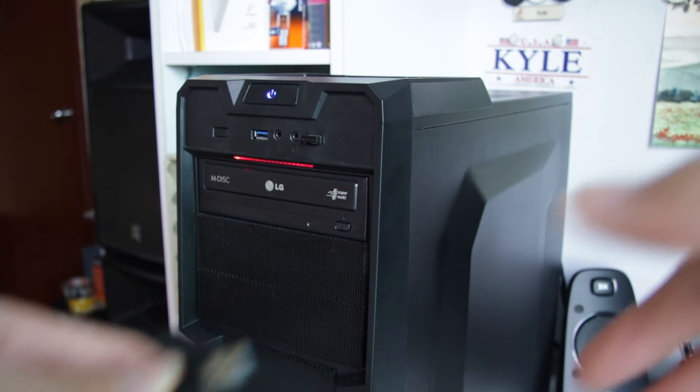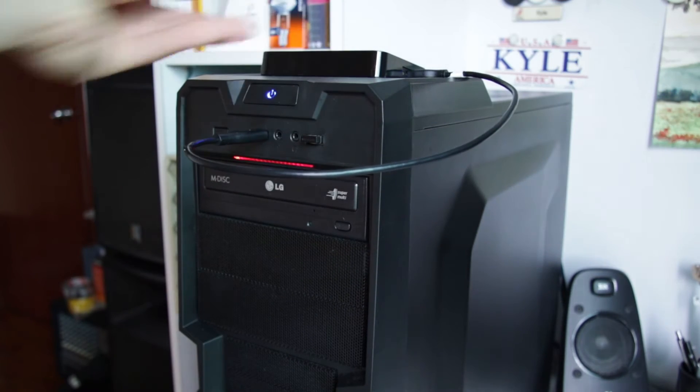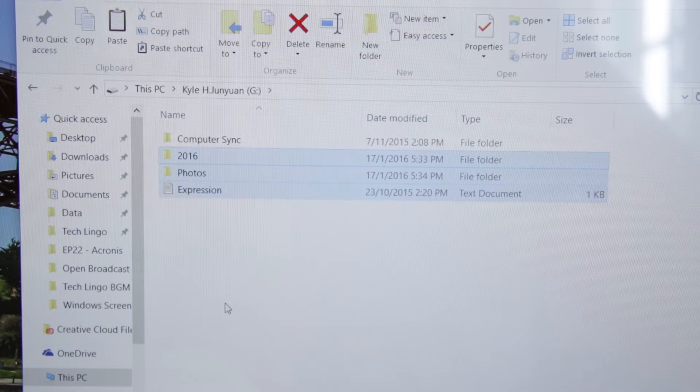There are definitely plenty of ways of backing up your computer. You can make use of external hard disks to duplicate those files you own, but it can also be cumbersome when you have to constantly copy and paste new files into it. Furthermore, you never know when your computer would die on you.